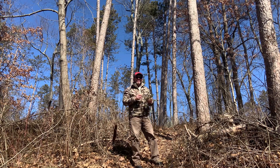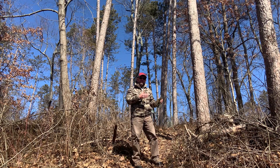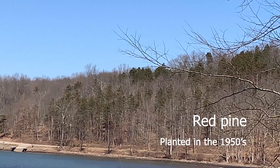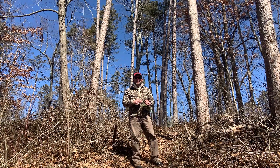So again, this is red pine. It was widely used for reclamation planting after many areas were abandoned from agriculture from about the Great Depression up until about the 1960s, and it's pretty common to find pure plantations of red pine, sometimes intermixed with white pine. Thank you, and please take at least part of your day to spend it in the woods.